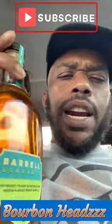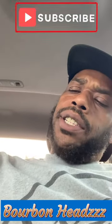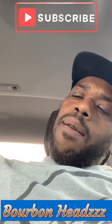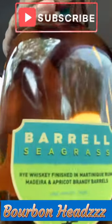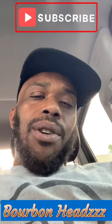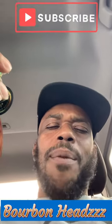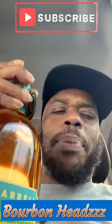This one right here cost me $71.99. I hear a lot of good things about this. This one right here is sitting in — it's the rye whiskey finish, and then Martinique rum, nadirine, and apricot brandy barrels. We're going to try this out, put this thing together and go from that. Let's go. So bourbon heads, chef Paul Michael, once again, we're up there bottling these bottles.